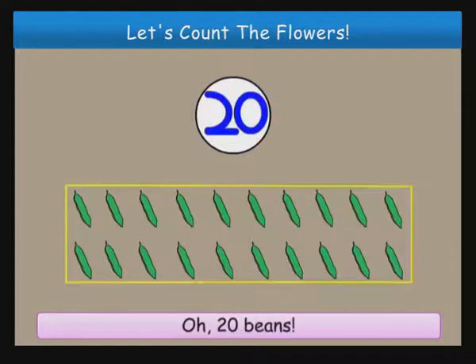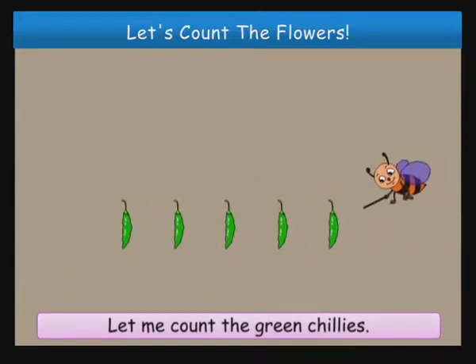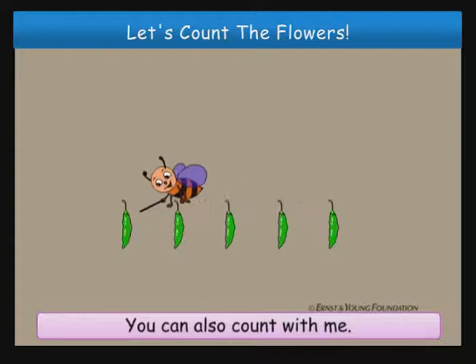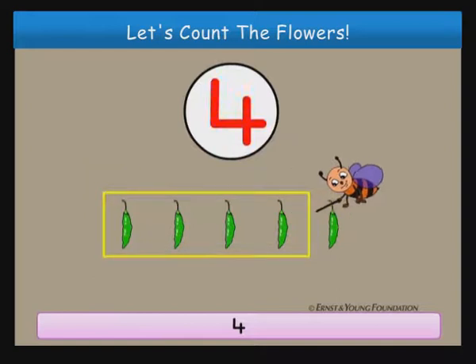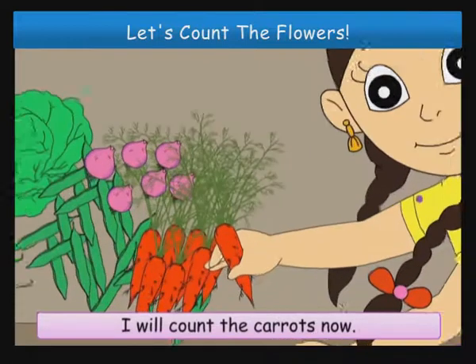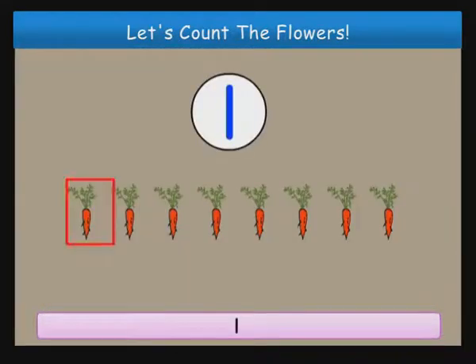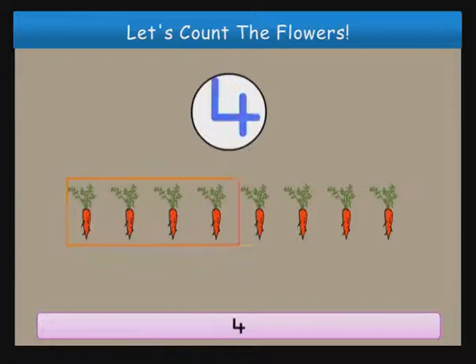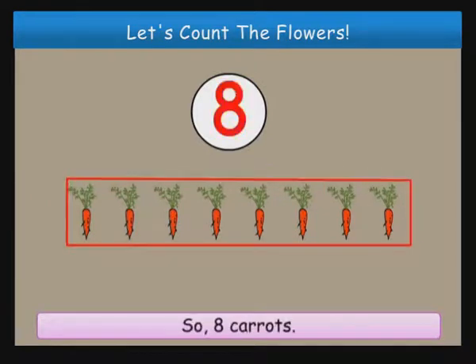Twenty beans. Let me count the green chillies. You can also count with me. One, two, three, four, five green chillies. I will count the carrots now. Will you also count with me? One, two, three, four, five, six, seven, eight carrots.